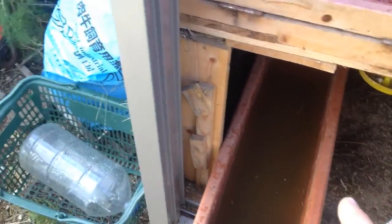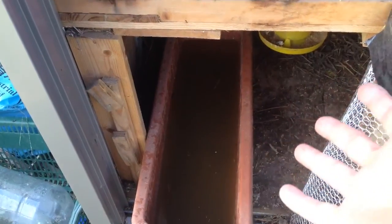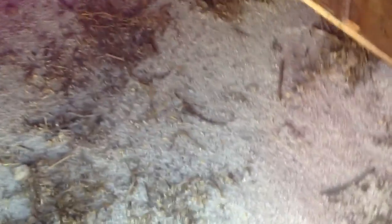This water here I'm going to pour on a tree. This is amazing, enriched, high-nutrient water — that's perfect for trees. I've cleaned it out now.